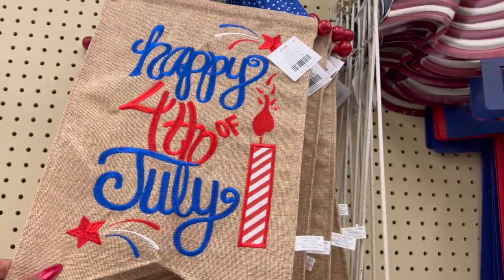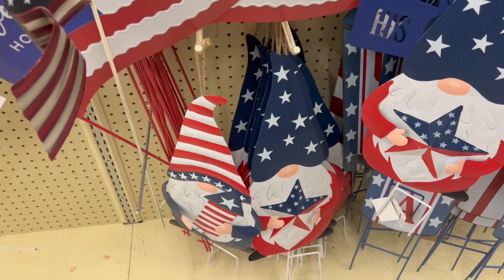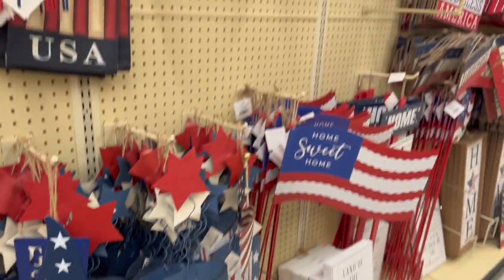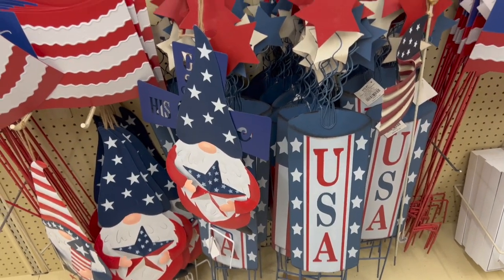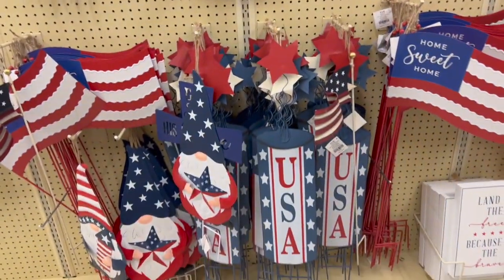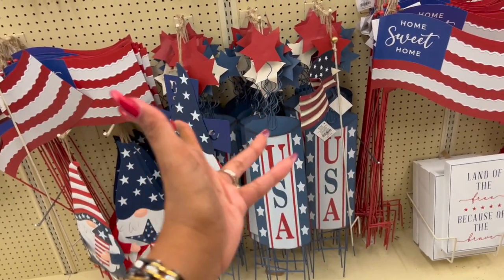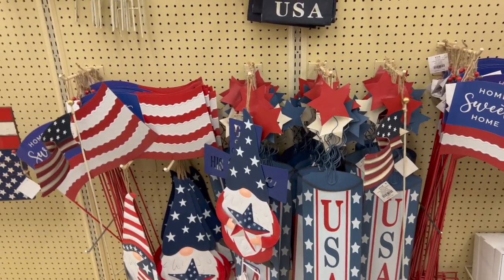There are even yard stakes still available — 99 cents, originally $9.99. They have gnome ones you can either hang or stake for $1.59. These USA firecrackers are $1.29 and they also have another style for $1.29. We don't really decorate for the Fourth but I'm so tempted because it's only a few bucks — I could put these in the shed for next year.